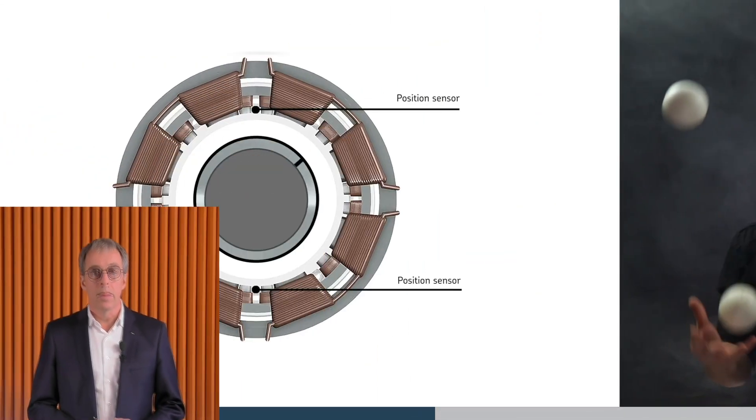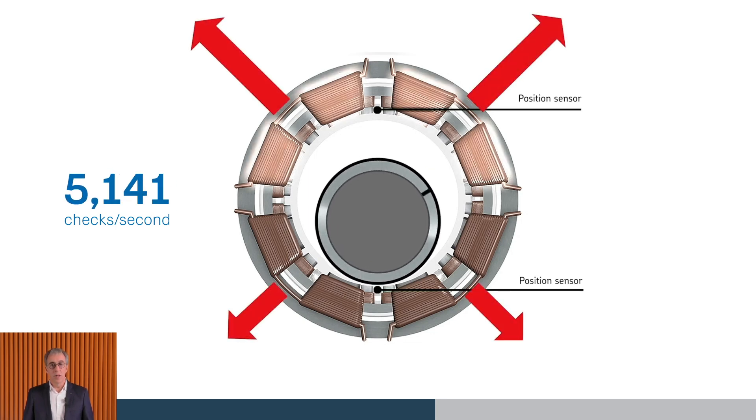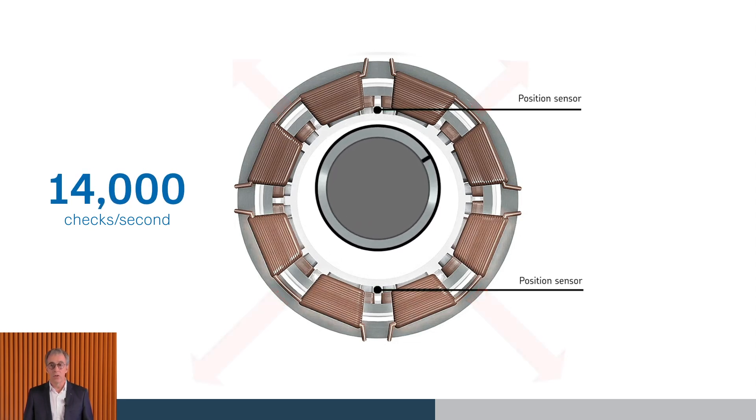Why do we call this an active magnetic bearing? Because it automatically adapts to its environment. Imagine a juggler keeping objects in constant motion even when disturbed — his eyes, brain, and muscles work together to respond instantly and maintain balance. Our system achieves the same thing with sensors, a bearing controller, and electromagnets. The active magnetic bearing continuously monitors the position of the rotating shaft and makes real-time adjustments to handle any disturbances.